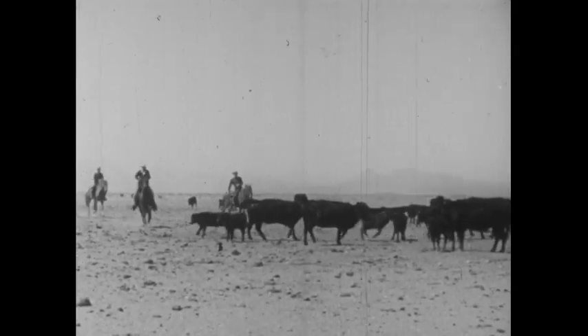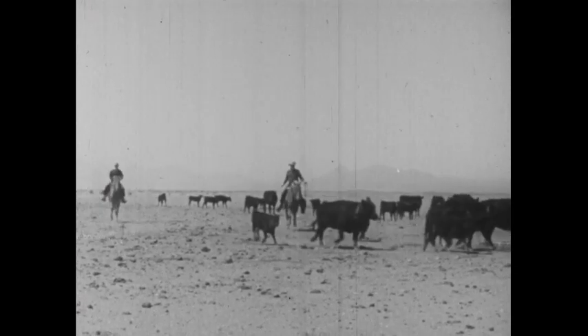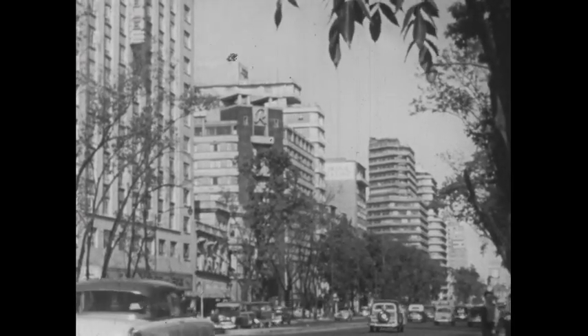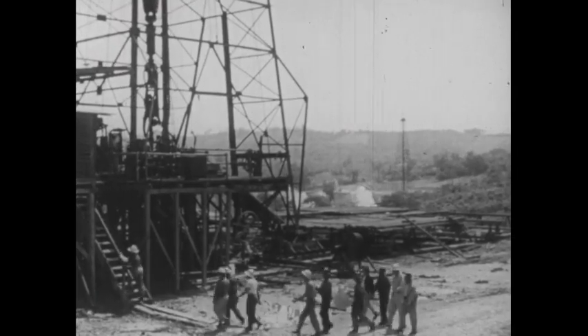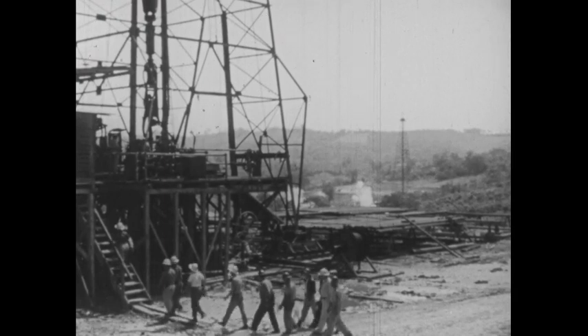Can you remember the other ways people earn their living? In the north, cattle ranching; working in the businesses and industries of the large cities; and finally, in the lowlands, producing oil.